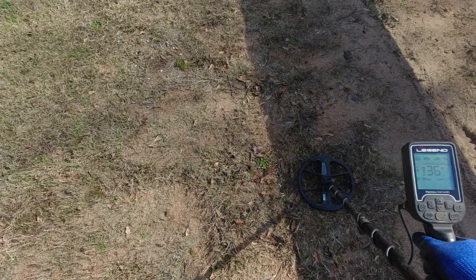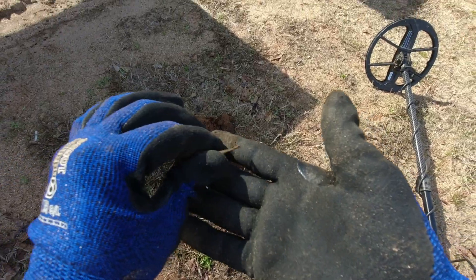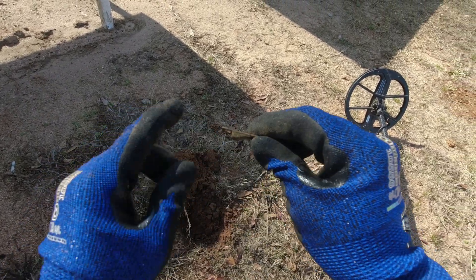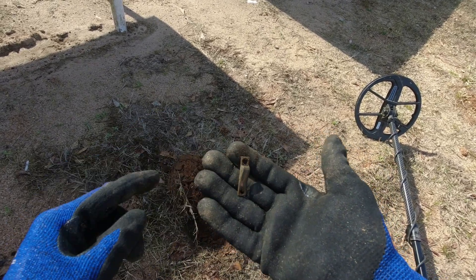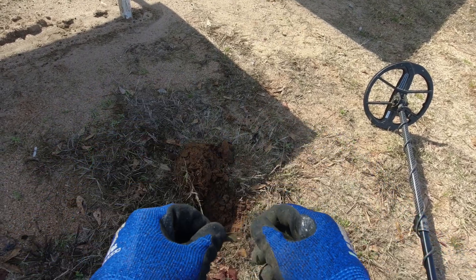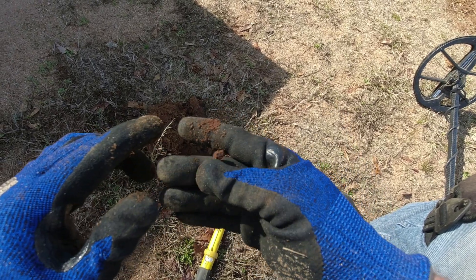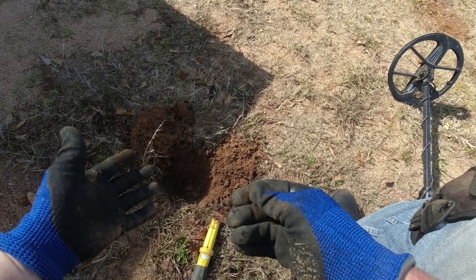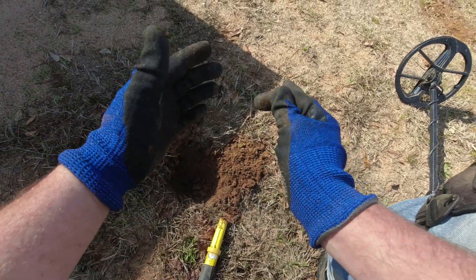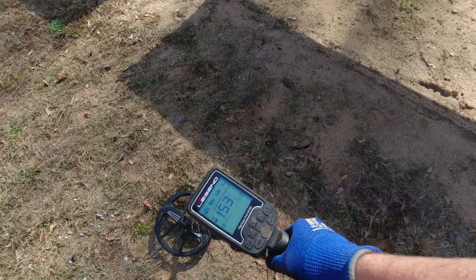I told you I wasn't gonna dig these — it's showing 35-36-37, showing a lot of ferrous. Let's see what it is. It's not a pull tab, it's some sort of piece of brass. It's got a place where you'd put it into the wall or something. I'm gonna check this hole again — sure enough, the ferrous target is the end of a square nail. There were actually four pieces of nail iron in that hole. The ferrous brought the VDI down, so it was staying in that 38 range — that's interesting.